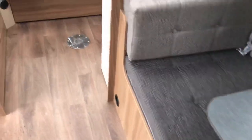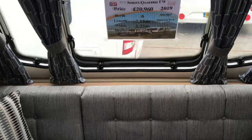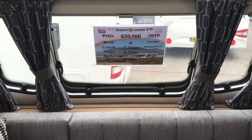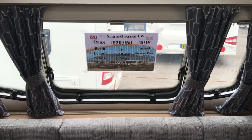So what we've been looking at is the last Sprite Quattro EW 2019, with sunroof and Diamond Pack. Check the website for the massively reduced price.